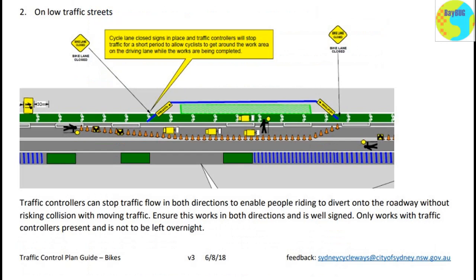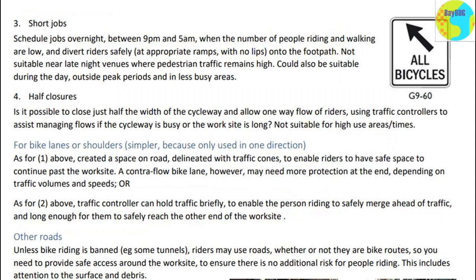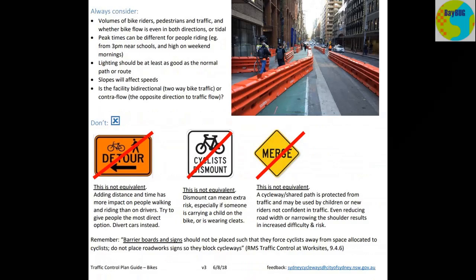Notice they've got traffic controllers all over the place in both these setups. For a low traffic street, this only works with traffic controllers present and is not to be left overnight. So if you're doing work over a number of days and you close the site at 5pm, everyone goes home — you have to take all the cones out and open up the cycleway to traffic again. There's also consideration of things like the volume of bike riders, pedestrians and traffic, and whether bike flow is even in both directions or tidal.